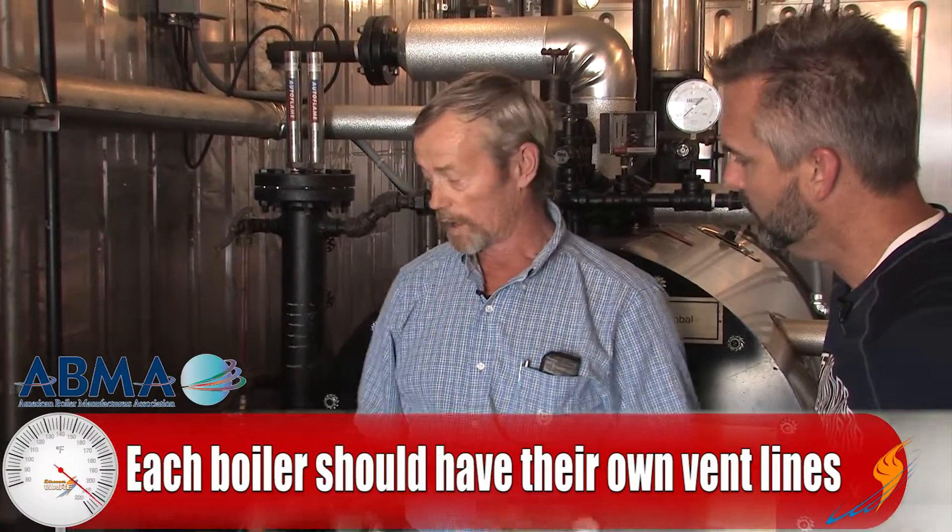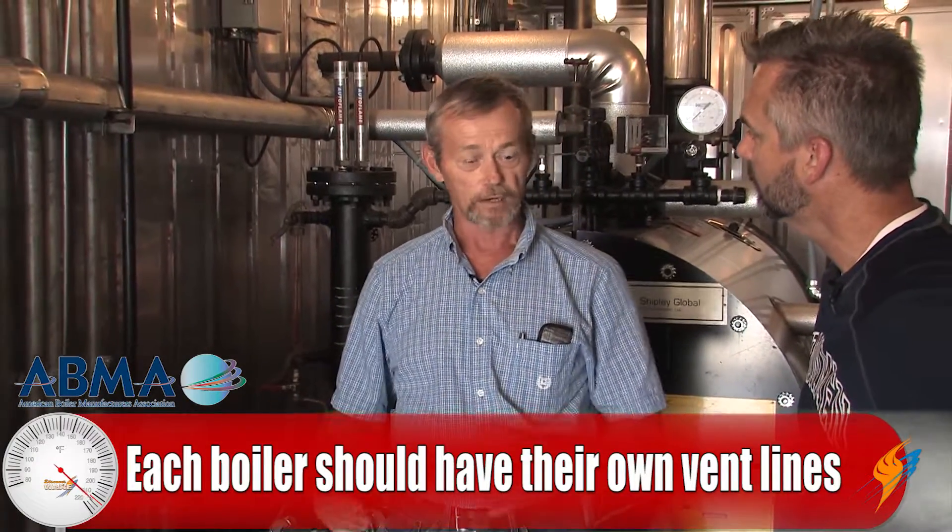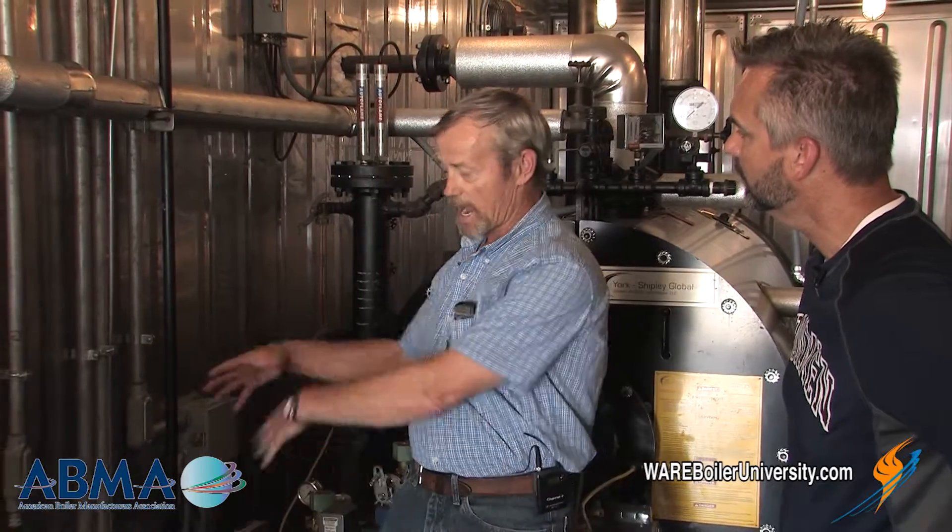It also says you can't combine vents off of two different boilers, so each boiler has to have its own vents going out. There are a lot of old boiler rooms out there that, before that code was ever put into place, they just tied everything together — one vent going out of the boiler room with four boilers — and it's never been changed, so they're not code.